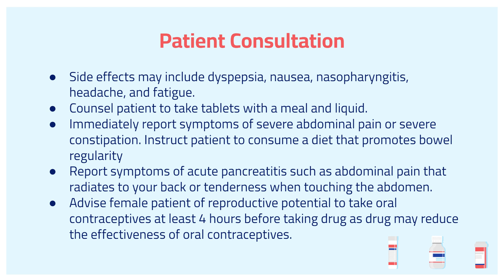Side effects may include dyspepsia, nausea, nasopharyngitis, headache, and fatigue. We also want to consult patients to take tablets with a meal and liquid.